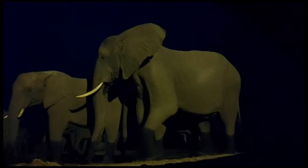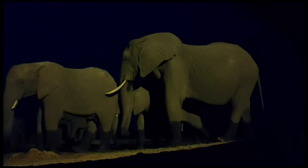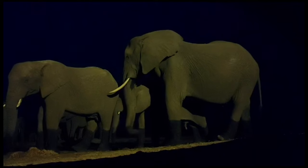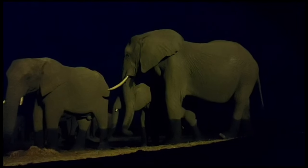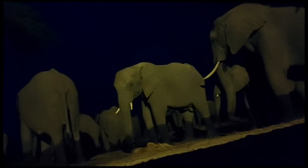During the dry season, the waterhole adjacent to the hide attracts hundreds of elephants, creating a spectacle that has been affectionately termed an elephant peep show.